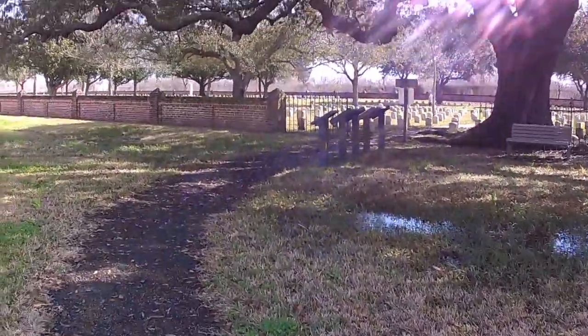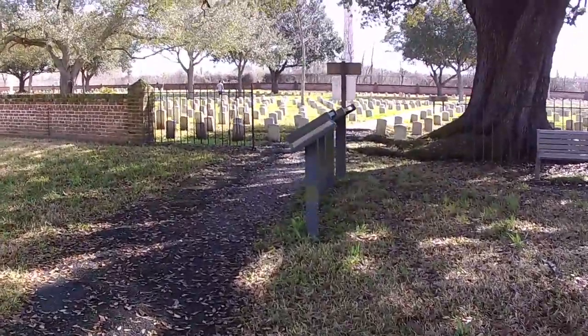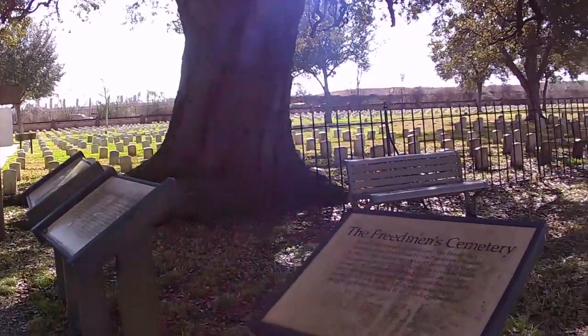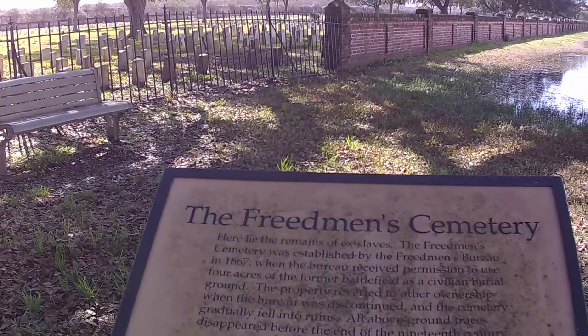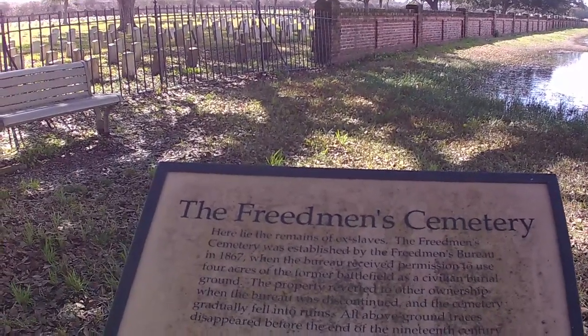We've got a couple of placards here before we go into the cemetery. Look at the size of that tree. Freedmen's Cemetery — the remains of ex-slaves. Established by the Freedmen's Bureau in 1867.